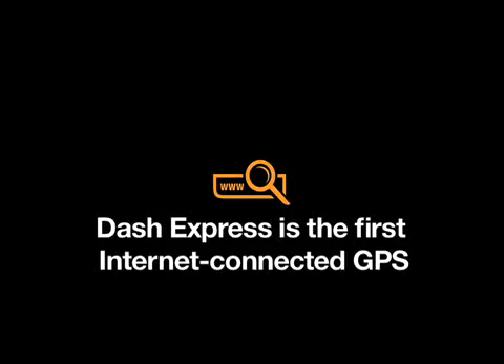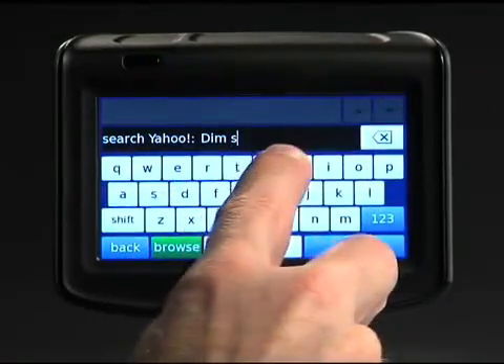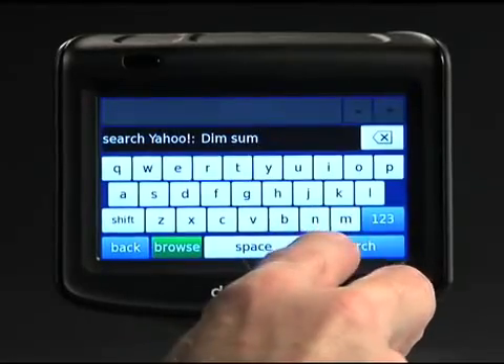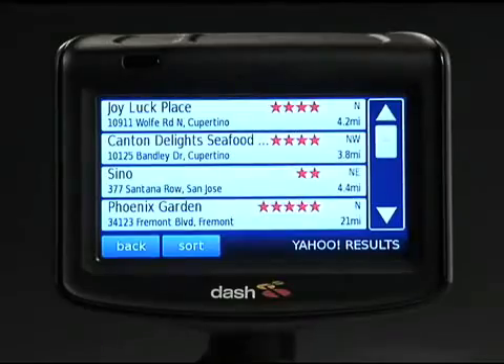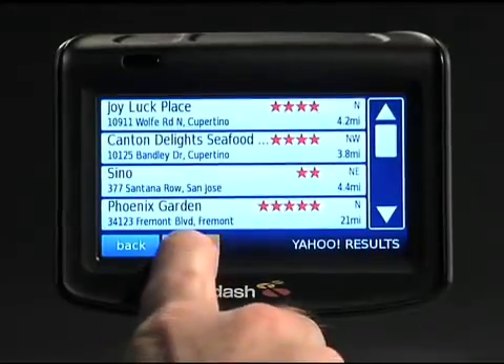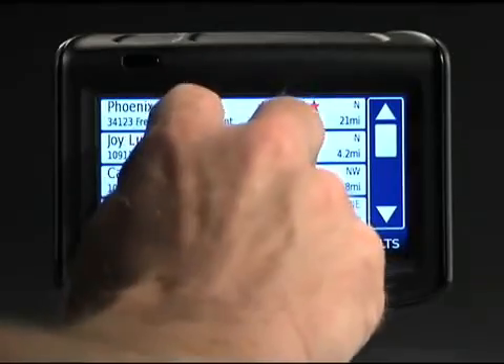How does that help? Well, imagine it's lunchtime and you're with a client or friend who wants to get Dim Sum nearby. You just type Dim Sum into Yahoo Local Search, and right away you get a list of restaurants, including places that don't even have Dim Sum in the name — all rated by real users, so the best option is easy to choose.